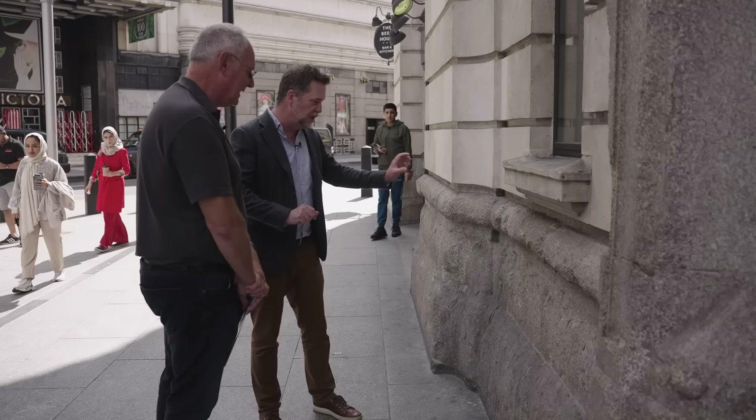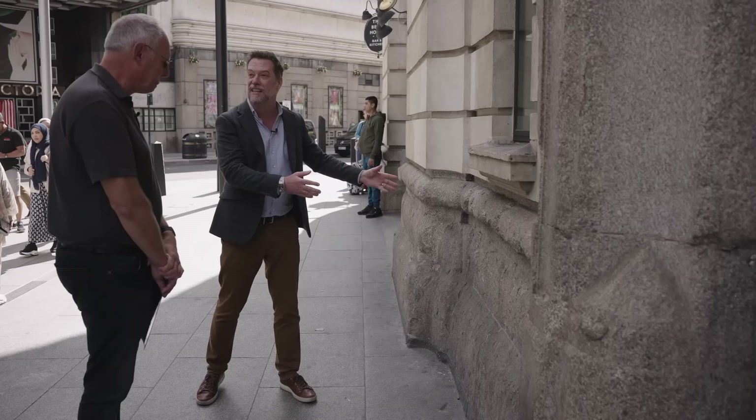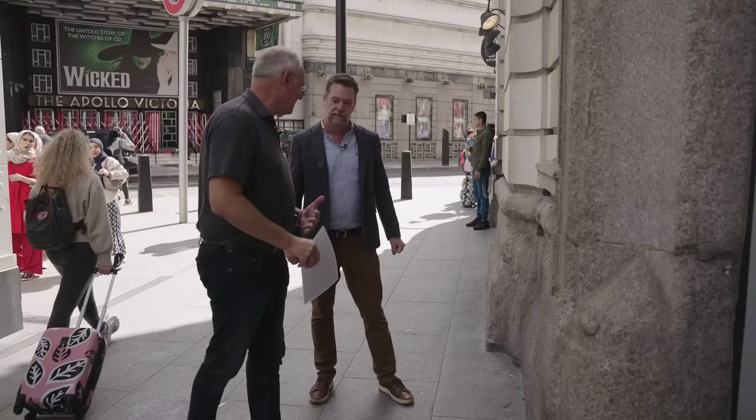You would walk past this every day without noticing, but you look closely — we've got huge chunks taken out here all along this section of wall. It's just devastating. You can visualise the force of the impact as a German World War II bomber crashed right where we're standing and sent parts of it spraying all over the station.